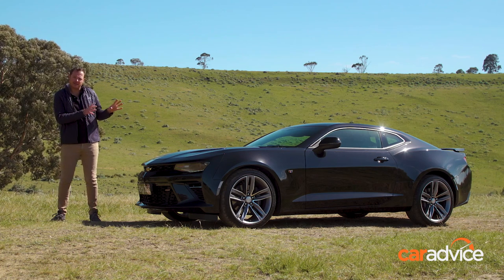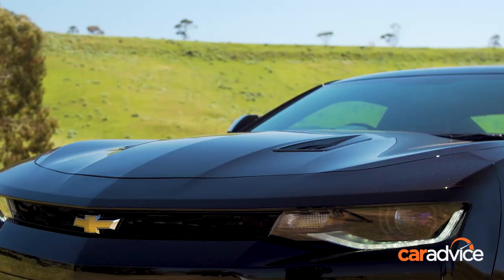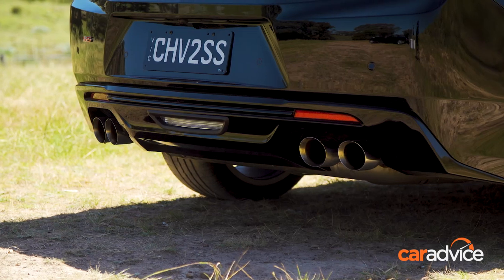The black paint doesn't show the car's lines as well as some other colours might, but man, it looks good and menacing in the flesh. I love the muscular bonnet, the big rear haunches, and of course those quad pipes at the rear.